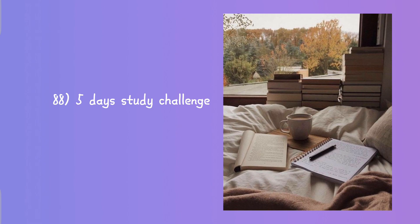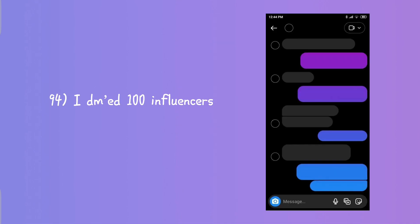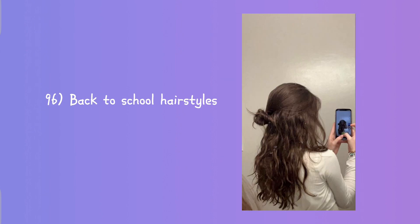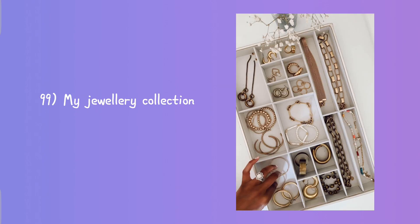Five days study challenge, 5 AM study vlog, how I take down my notes, 100 plus YouTube video ideas, letting Siri control my life for a day, letting Alexa control my life for a day, the 100 most influential people, productive uni diaries.